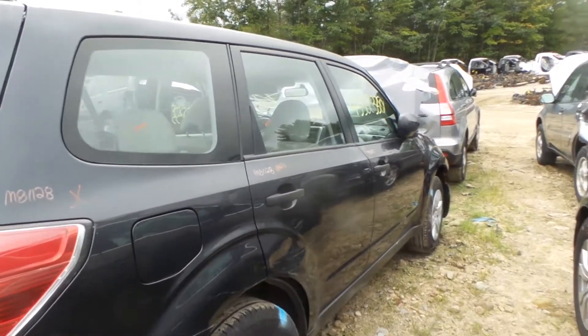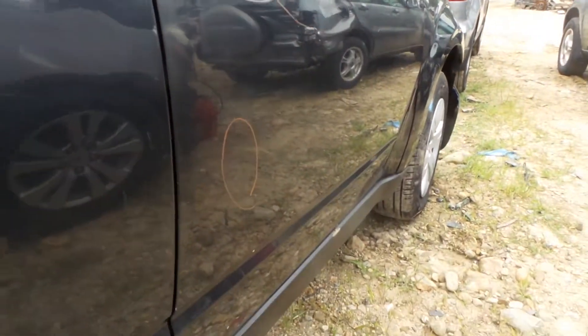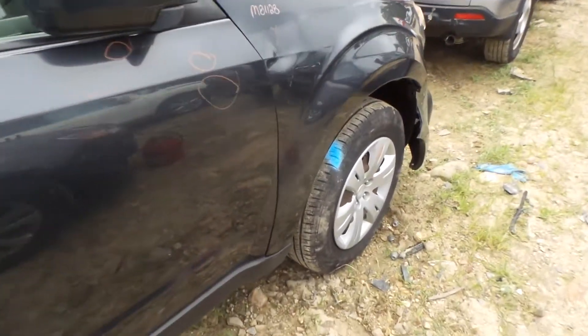Around the other side, the rear door is good for parts, it has a good window and regulator. The front door does have some dents and dings but it's still usable — it would make a great retail door.